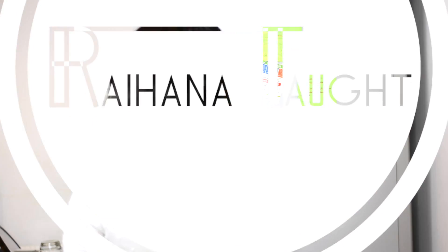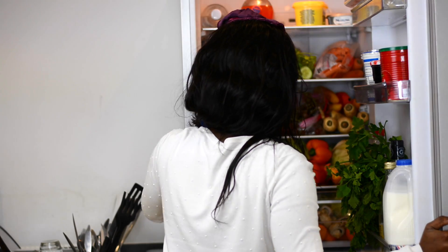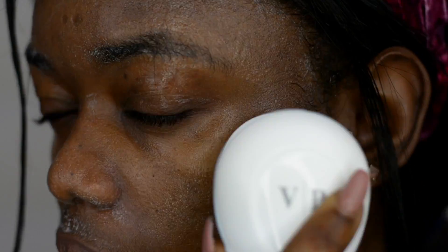Hey food lovers, welcome back to my channel! Today I'm coming back with a video on how I keep my skin fresh and clear with what I have at home or in my fridge. It's really easy and quick, and I never keep it long, and I never do all of these at the same time.